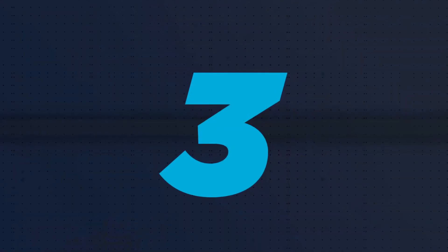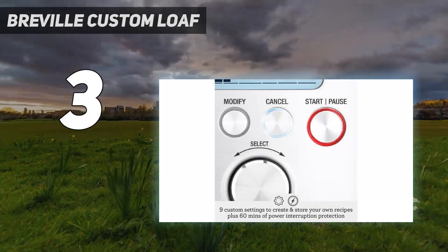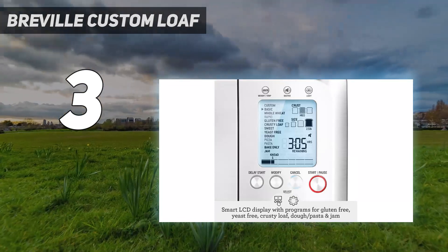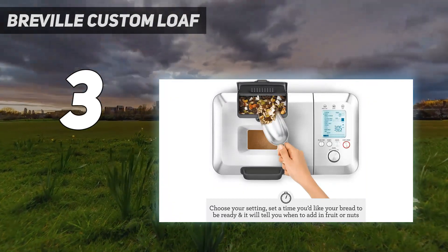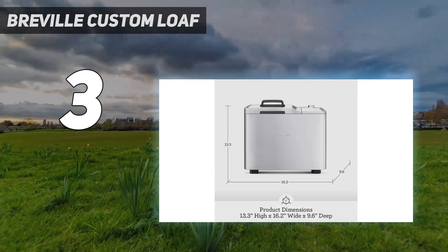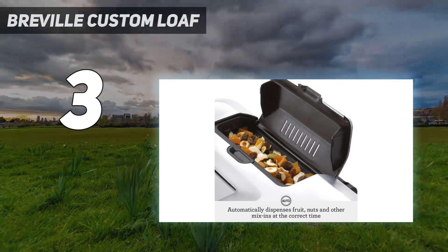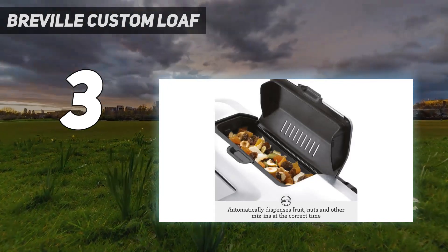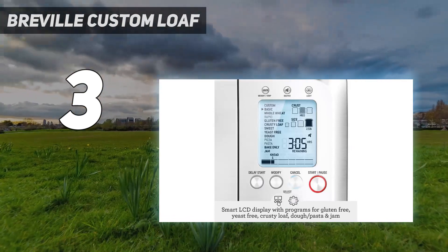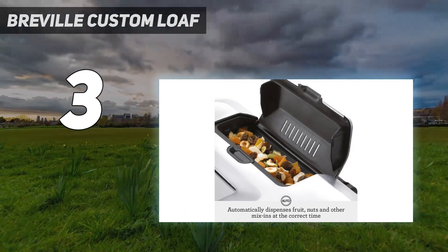At number 3: the Breville Custom Loaf. With automatic and custom programs, a pause function for reshaping the dough or adding a glaze before baking, and the ability to store up to nine personal recipes, the Breville Custom Loaf Bread Maker will take your home chef skills to the next level. It makes 2.5-pound loaves with gluten-free, yeast-free, crusty loaf, dough/pasta, and jam options. This bread machine is packed with cool features, like a dispenser for nuts, fruits, or other mix-ins that releases the ingredients at just the right time to be thoroughly incorporated.